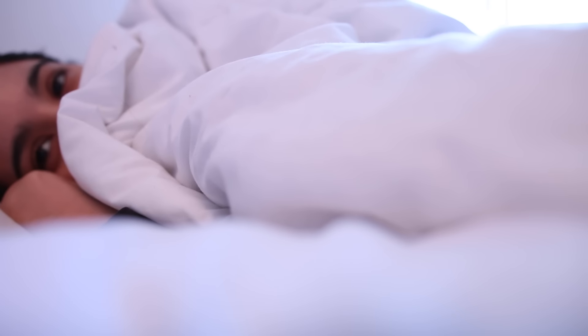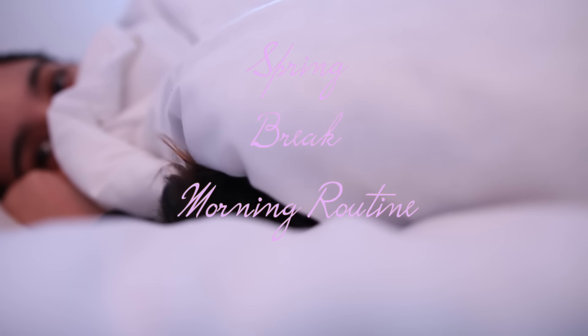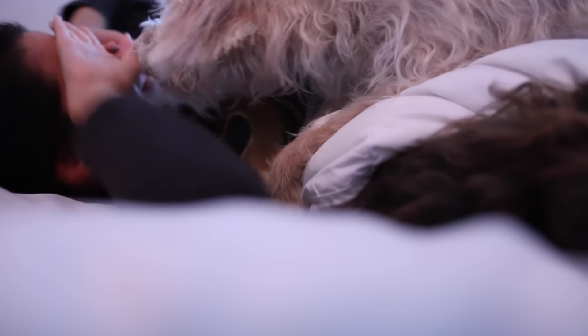Hey friends, good morning! Today I have my morning routine for you guys — it's my spring break morning routine, or just spring in general, because this is honestly my laziest morning routine. I'm going to share with you guys what I technically do on a day like this.